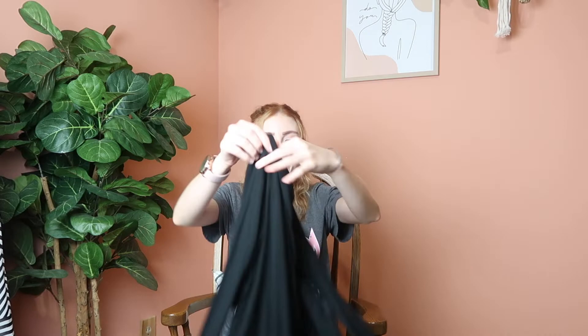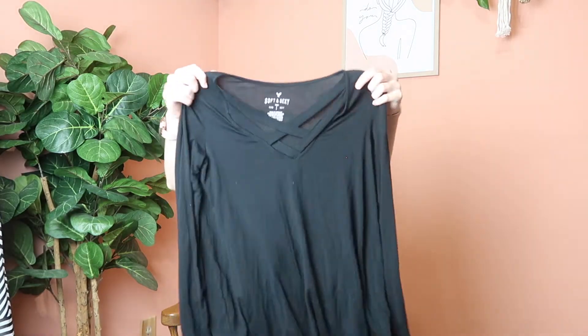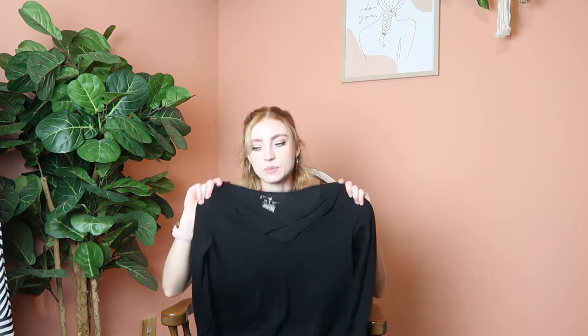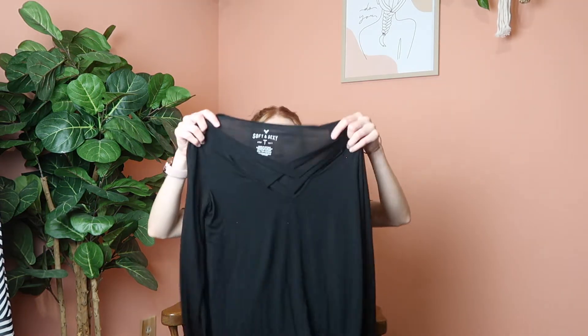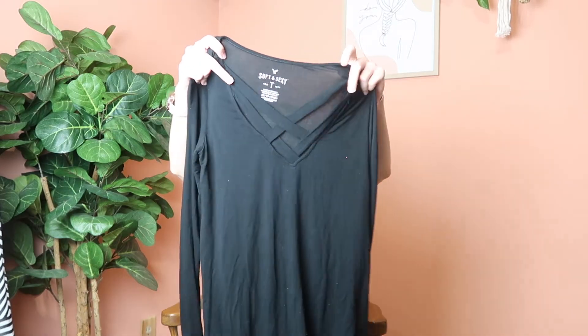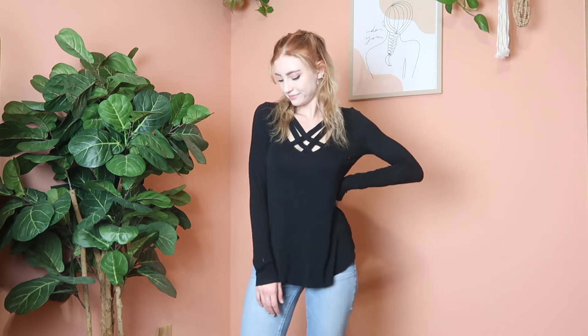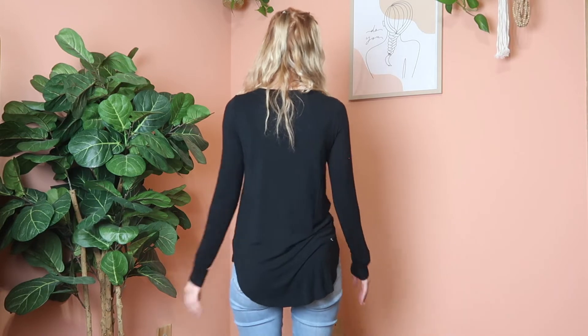Oh I totally forgot this piece — it's an American Eagle Soft and Sexy long sleeve tee. I picked this up to wear with leggings since I needed more shirts for that. I really like the neckline and the crisscross design — it adds a little something fun. The Soft and Sexy line from American Eagle is legit — it's so pink and soft and I love it.